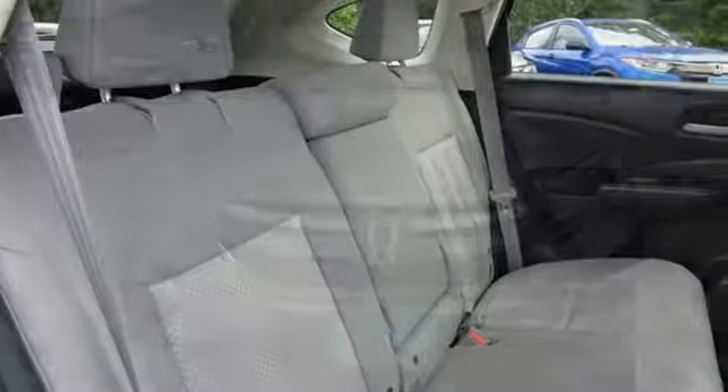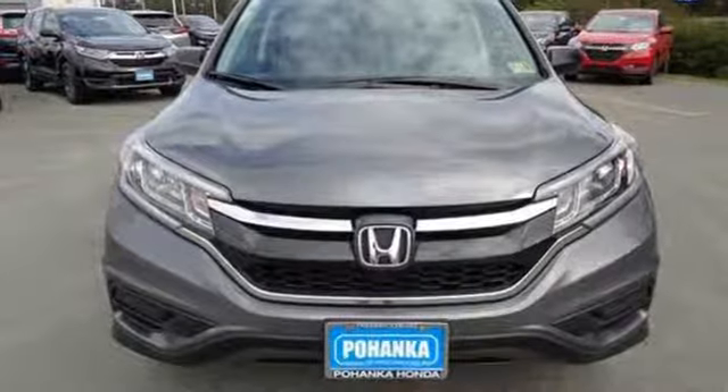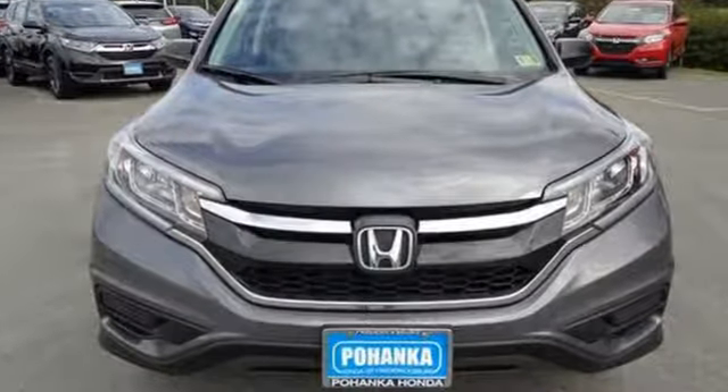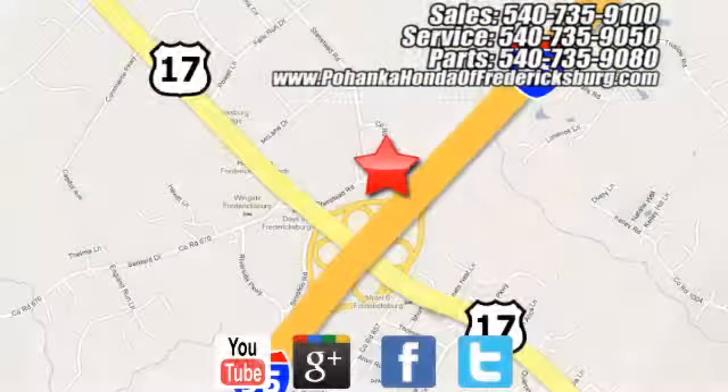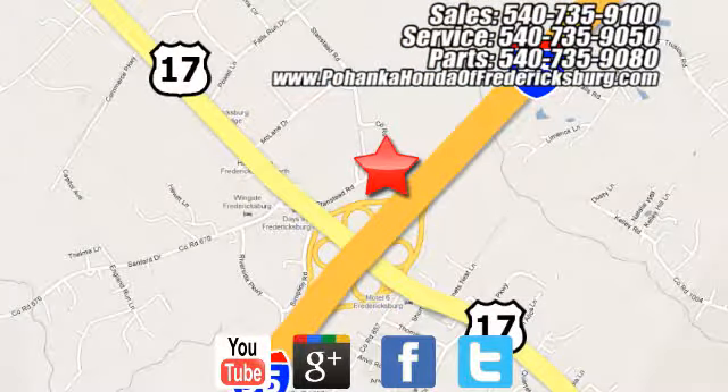This CR-V packs a punch, and can pack it in. Come in today for a test drive. Bohenka Honda of Fredericksburg is a great place to buy a car, conveniently located at 60 South Gateway Drive in Fredericksburg.